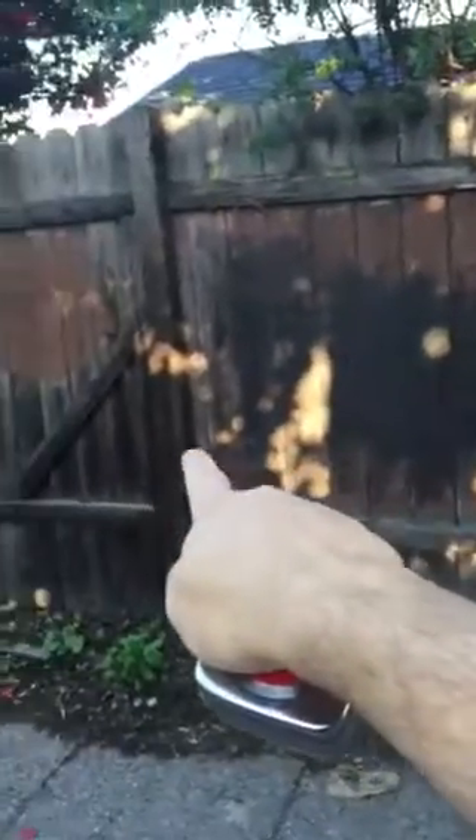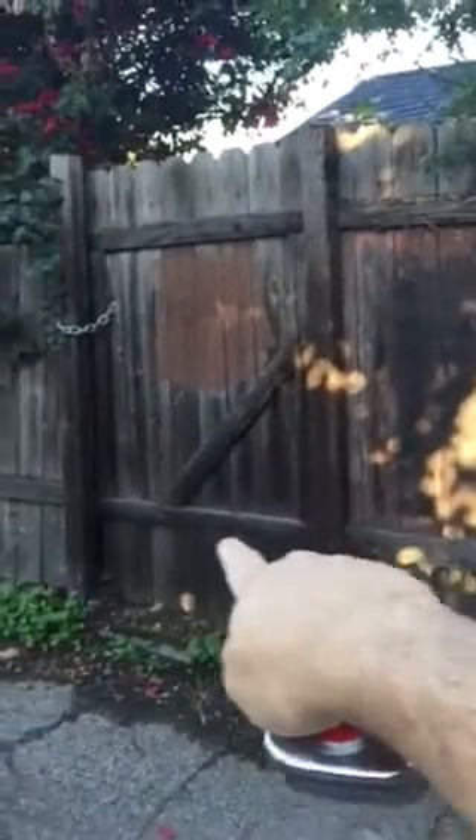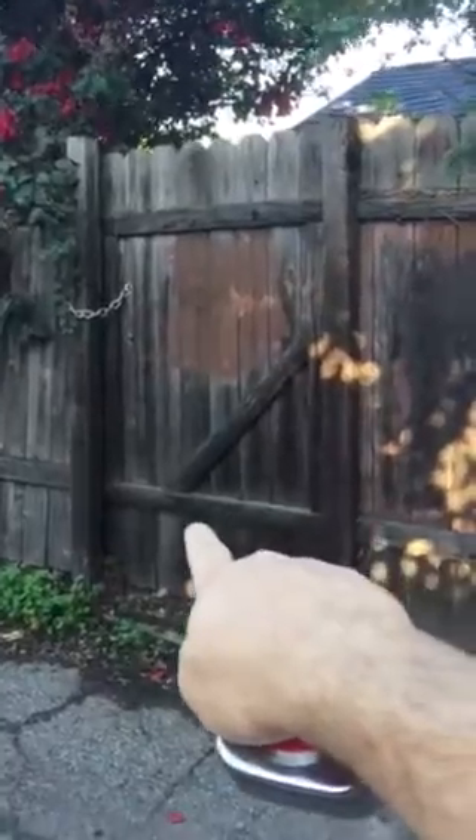We are looking at about eight feet from this post to this post here for the entry gate, which is three and a half feet wide. From the gate here, not including the gate, we are looking at about 30 feet total.